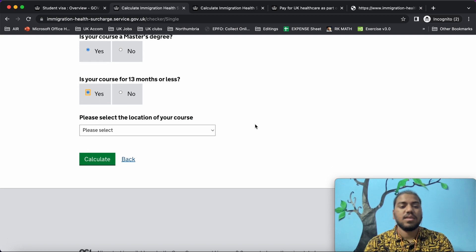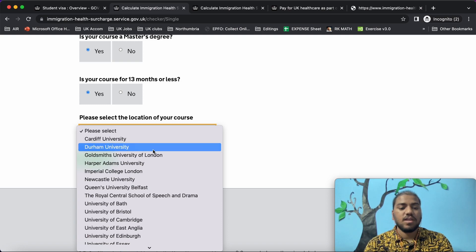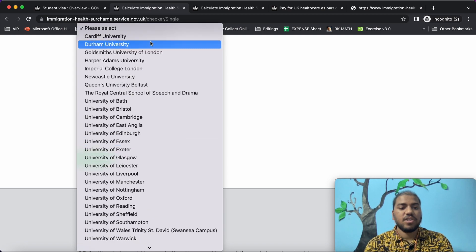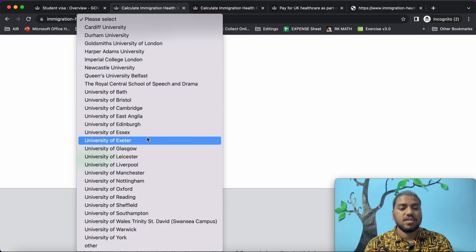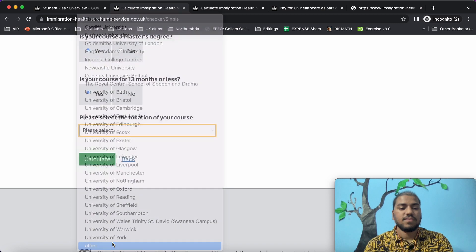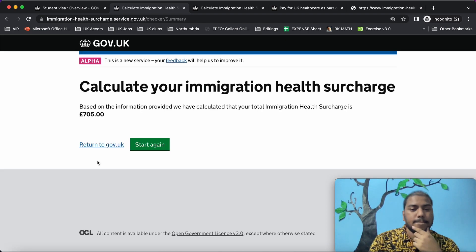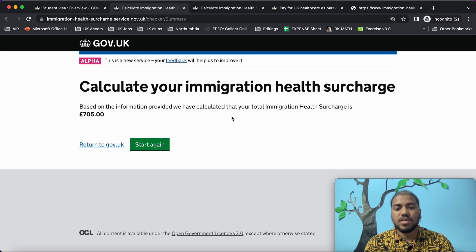Is your course 13 months or less? Yes. Please select the location of your course — in the dropdown they have given university names. Please find if your university is in this list. If you don't find it, don't worry, you can click 'Other'. Now you can calculate. Based on the information provided, the total immigration health surcharge is 705 pounds.